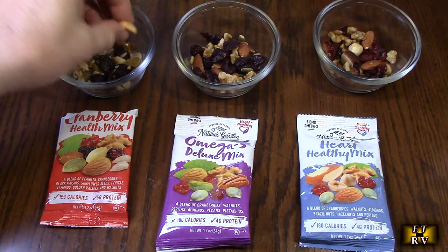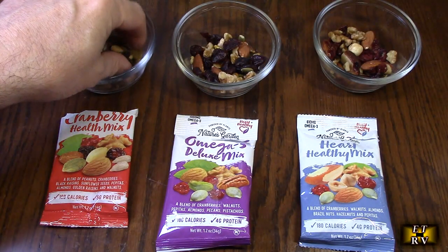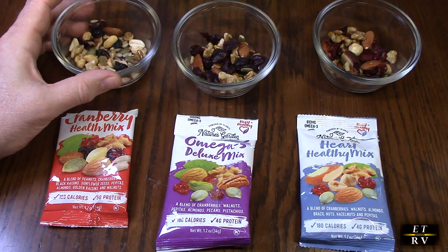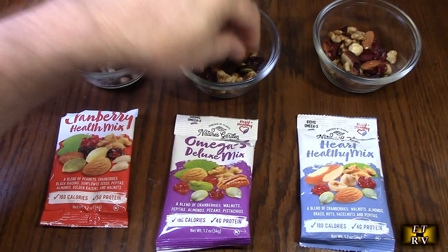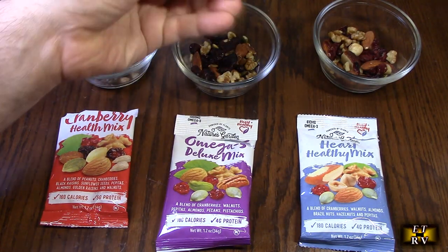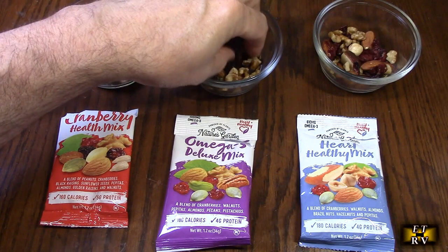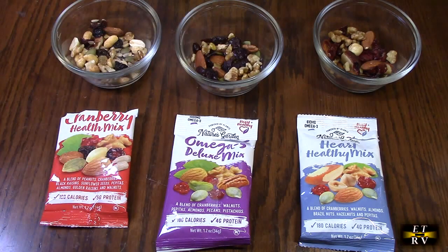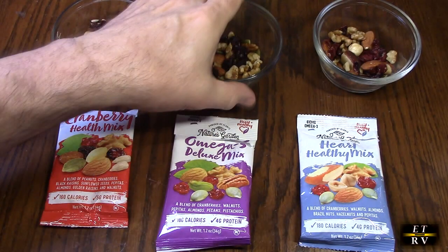Let's try these now. I love the fact that it has pumpkin seeds in there. They're so fresh tasting.